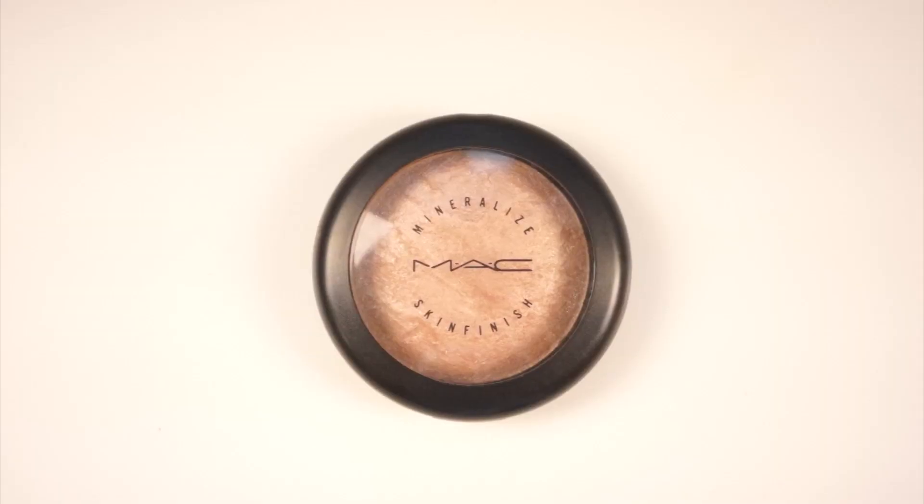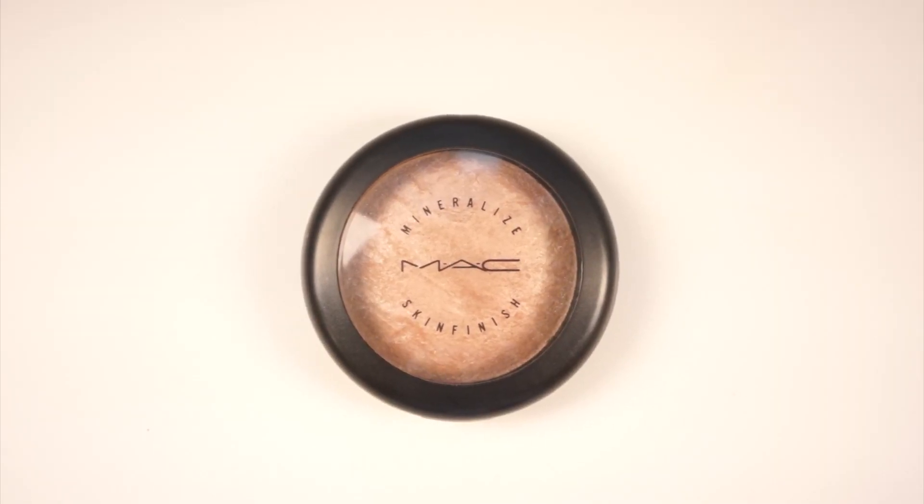Another staple MAC product is Soft and Gentle, a highlighter that has been around for years. It's absolutely gorgeous and works on everybody — it's actually what I have on for highlight today. You can make it natural or intense. It's one of their mineralized products and a universal shade, so it works on everyone. You can do an entire bridal party using the same highlighter because it's so versatile.